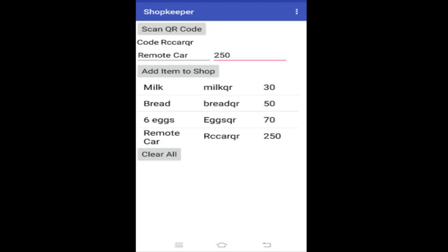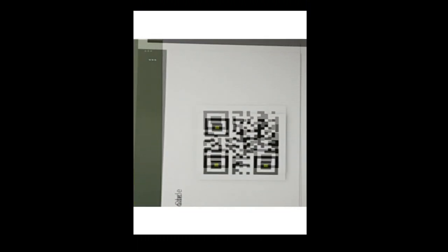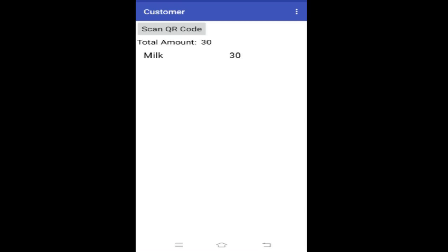Now I'm going to show you the customer part of my app. First you have to click on the customer button, then you can scan the QR code of the items that you want to buy. We added milk for 30 rupees in the shopkeeper screen, and now that got carried over to the customer screen because of the database that we added.